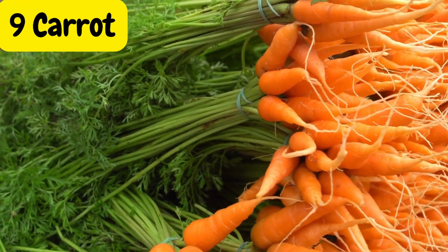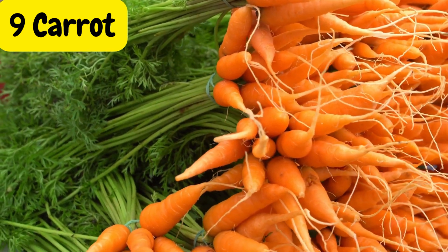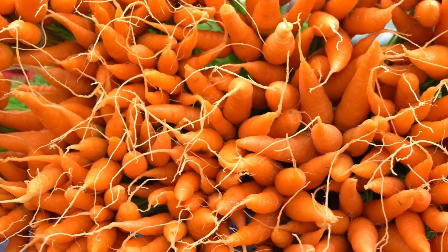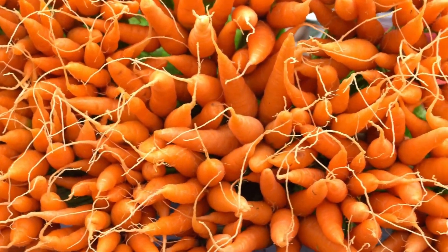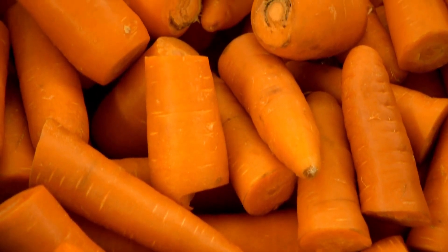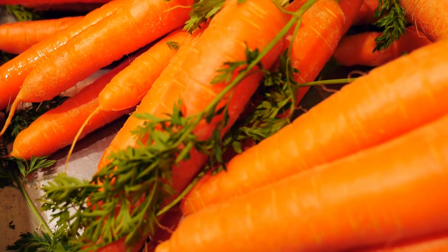Carrots, known for their beta-carotene content, are not only good for your eyes, but also for managing diabetes. They are low in calories, high in fiber, and contain antioxidants that help reduce the risk of chronic diseases.